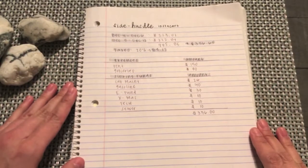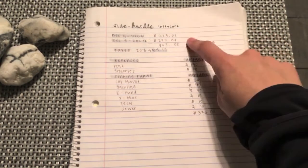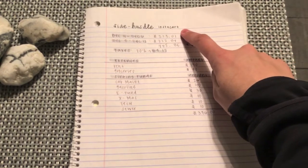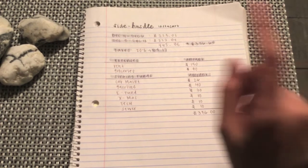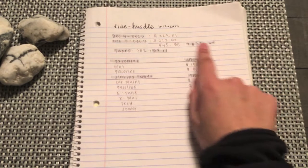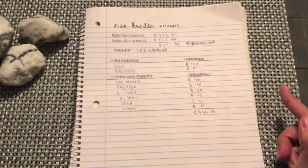Hi everyone, CC here. I did start a side hustle which is Instacart. If you follow me on Instagram, I post about Instacart on there, but if you don't, now you know that I do have a side hustle.